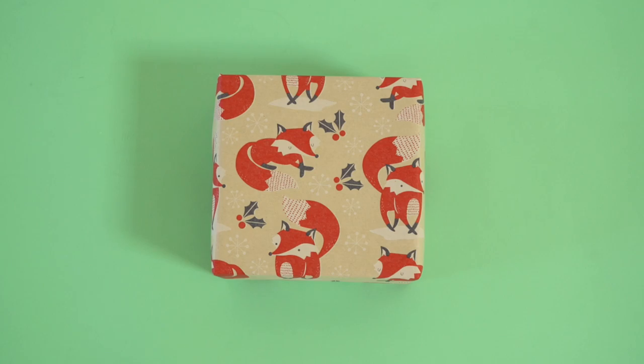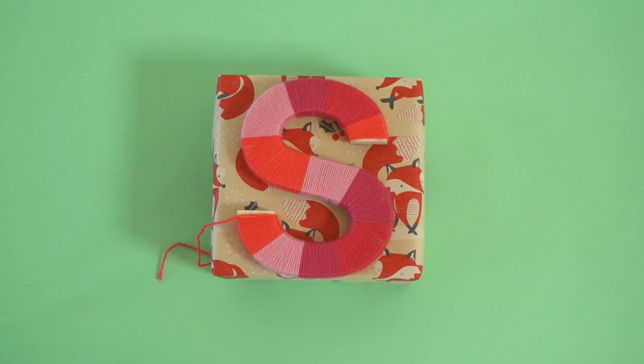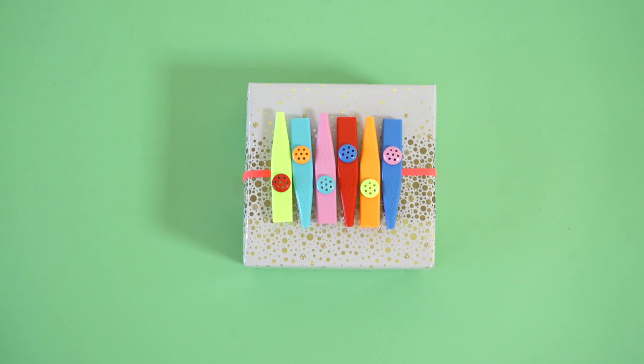Step 3: Now let's wrap it up. Here are two ways we could wrap the gift. You can get your child involved in creating the finishing touches.